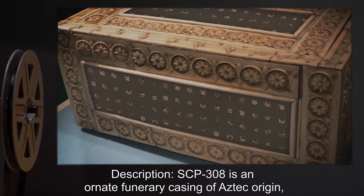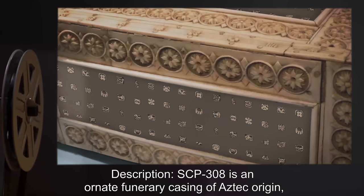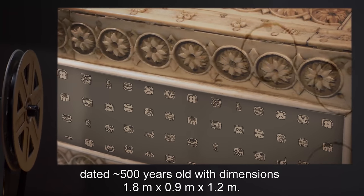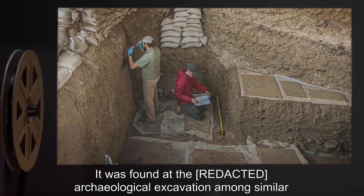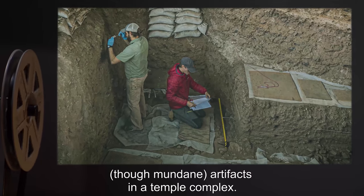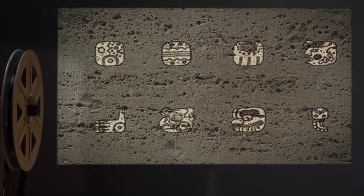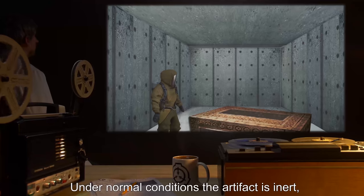Description: SCP-308 is an ornate funerary casing of Aztec origin, dated roughly 500 years old, with dimensions 1.8 meters by 0.9 meters by 1.2 meters. It was found at an archaeological excavation among similar, though mundane, artifacts in a temple complex. SCP-308 is covered in Nahuatl pictographs, consistent with ceremonial practices of its time, though unusual in the care and expense devoted to them.